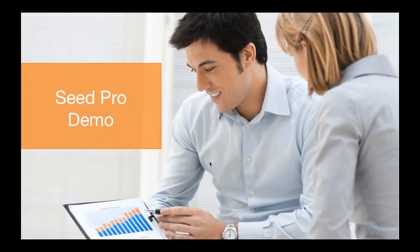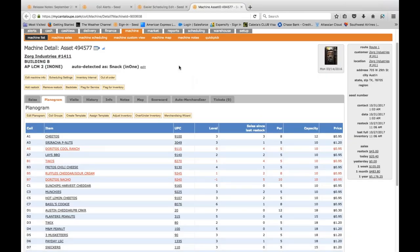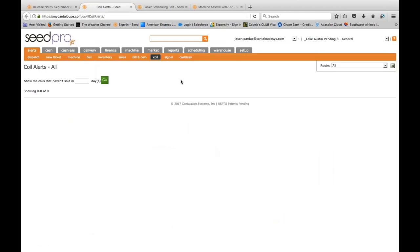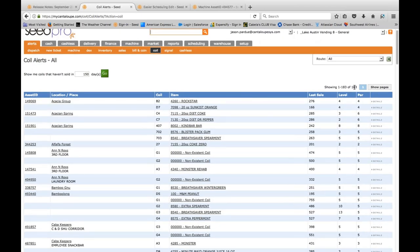We're going to step into a SEED Pro demo. I'll walk through the tools I use for merchandising. The first is what I call 'low-hanging fruit' — in SEED we have Coil Alerts. In the Alerts tab I can run a report showing all coils that haven't turned in a certain number of days. I'm going to pull up all coils in my catalog that haven't turned for 150 days — and immediately I can see I have 183 coils across my catalog that haven't turned in 150 or more days.